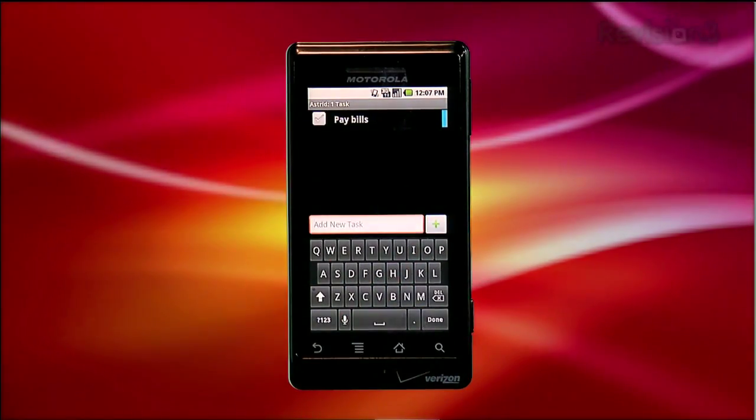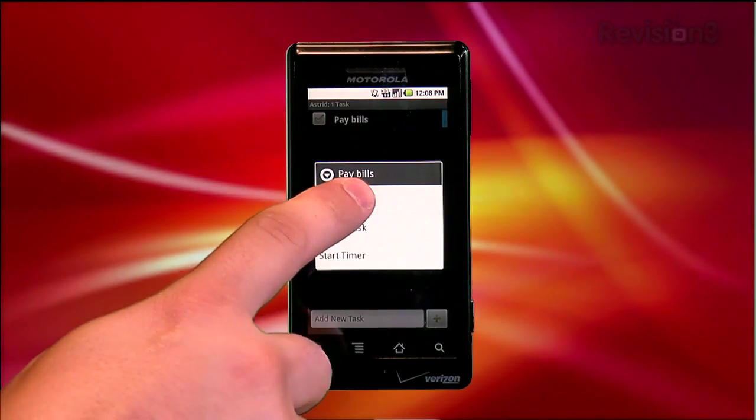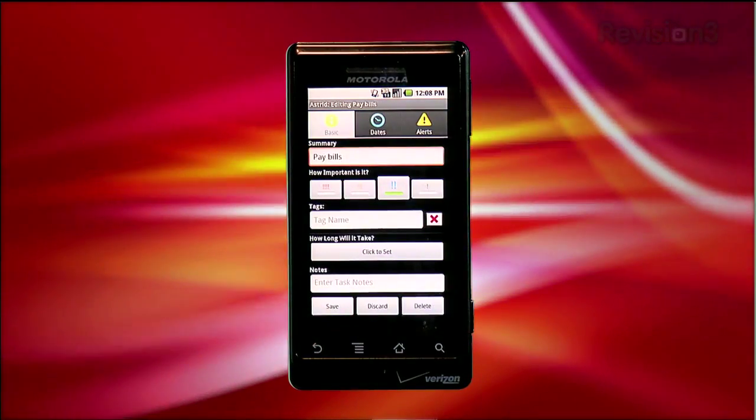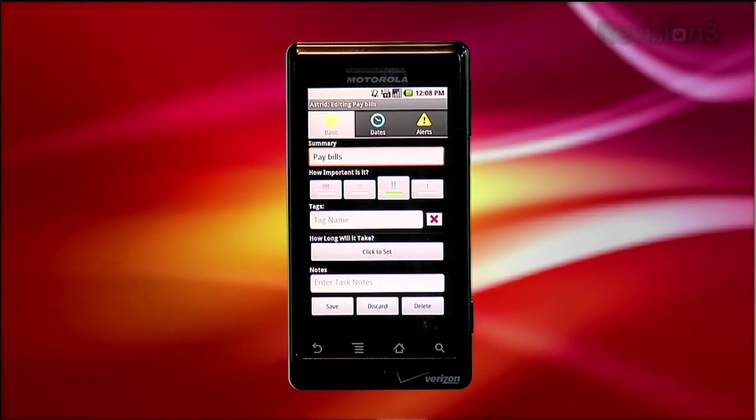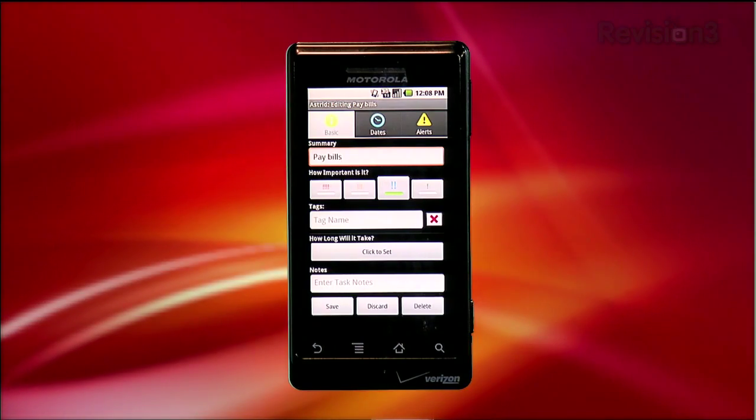You'd think this app would be more complex, and well it is — you just have to find it. If you long-tap on your task, you get a menu with choices to edit the task, delete the task, or start a timer. Let's edit it first. Tapping Edit Task unveils the magic and detail of Astrid Task. This is a Getting Things Done jackpot.